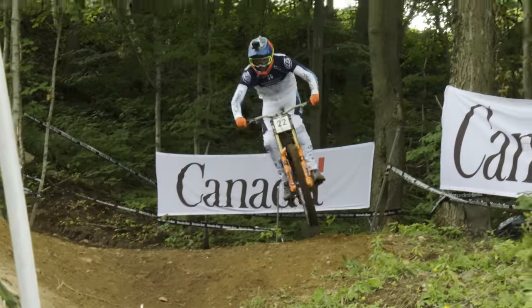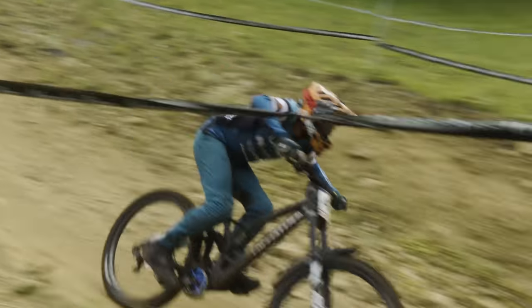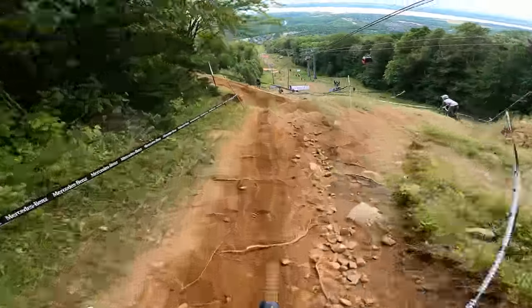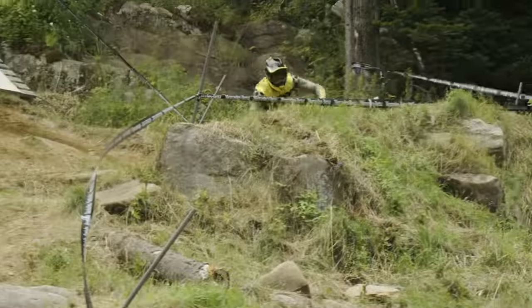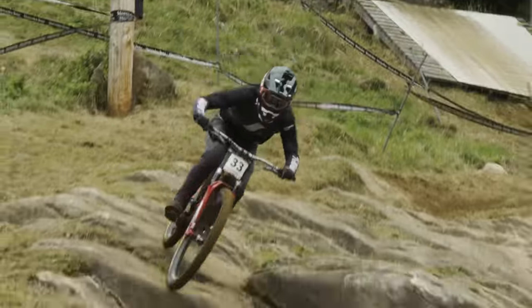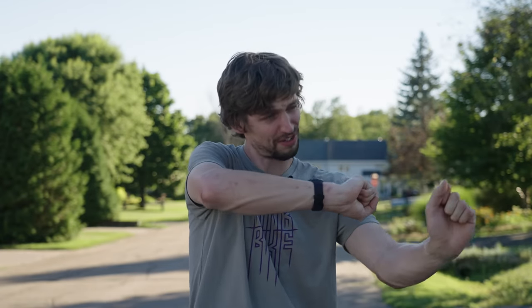Back into the trees, slight right-hander, nice fast left-hand berm, a hip jump that you can get a little bit of style on if you're so inclined, and into the fastest berm on the track. You're just hanging around this thing and you can feel the G-forces as you're going around it, into a step-up, hook it round, down into a hefty compression — the Stevie Smith drop. Very tempting to go into this fast but if you go too fast you'll end up taking off and having a very bad time. Brake check, keep the wheels on the ground, drop off onto the wood.